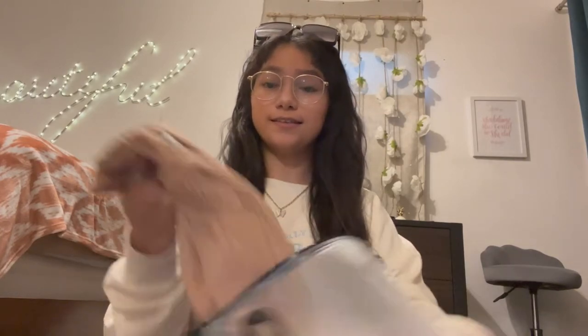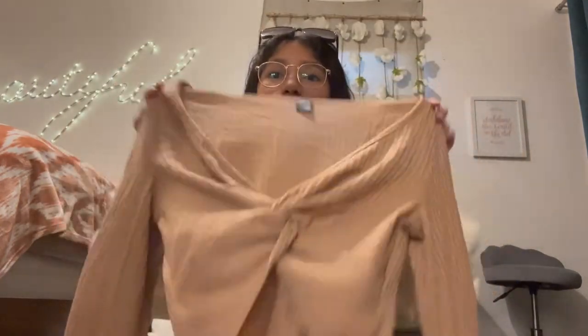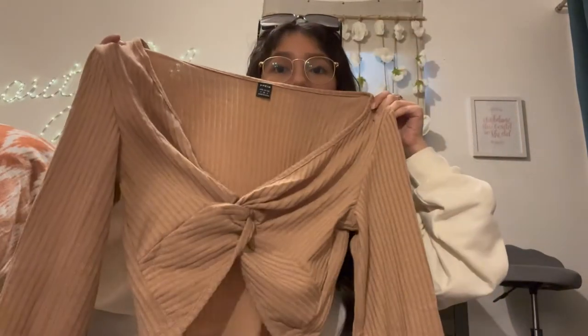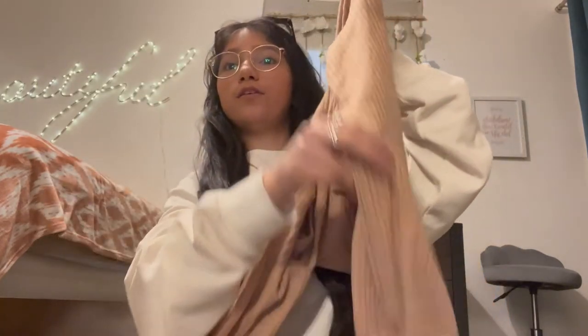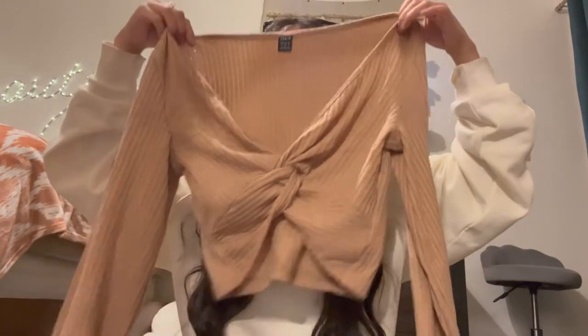Okay, so this is a long sleeve shirt and it looks like that. I have one like this — it's not from Shein, I think it's from Forever 21 — but this one is brown. The sleeves are like that at the end. I feel like this would be very comfy.